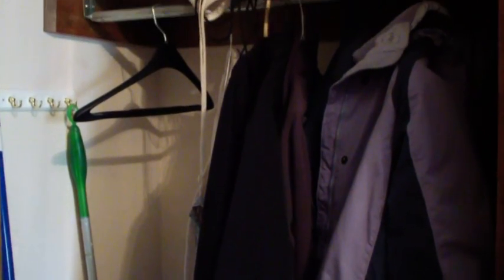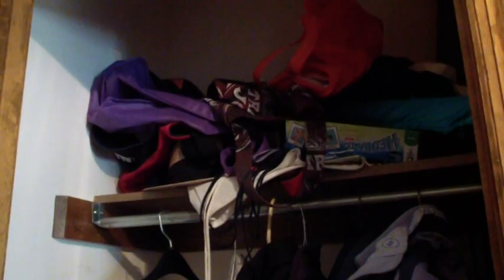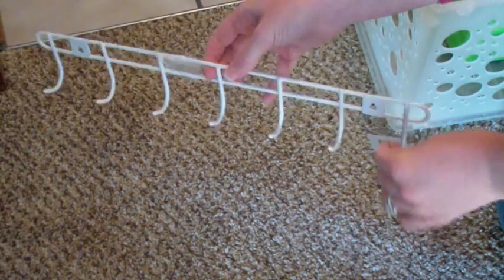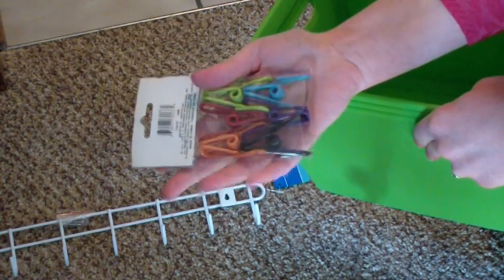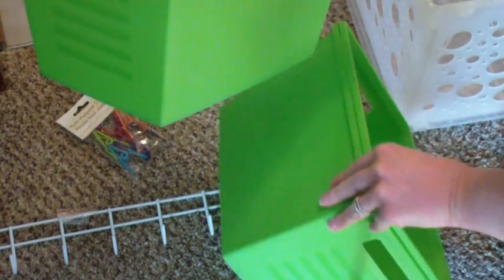On the top shelf is just a bunch of recyclable bags, hats, a couple of yoga mats, and some games up there. I went to the Dollar Tree and picked up a multi-hook holder and some clips, as well as some bins — each of these things were all a dollar.